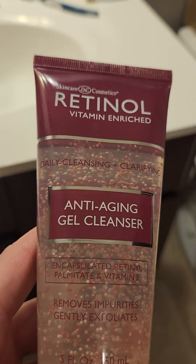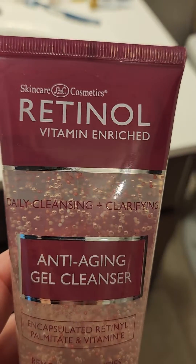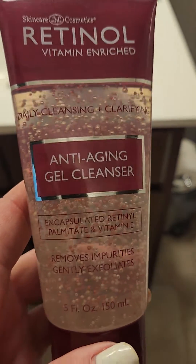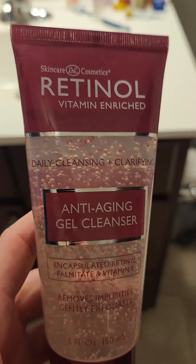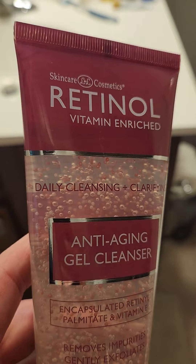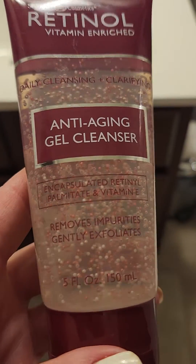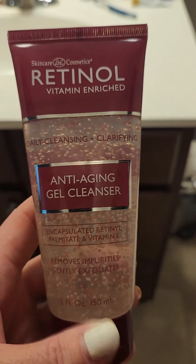I've been using it for a while. I use it for wrinkles on my face to prevent them, and it gives my face a nice cleanse without damaging it or making it dry. It does not make my face dry, but I do use it daily. It's a great clarifying product and I really like this.